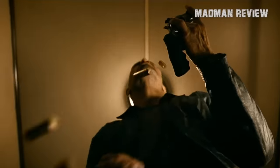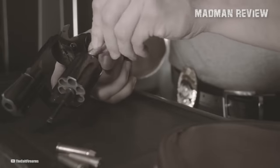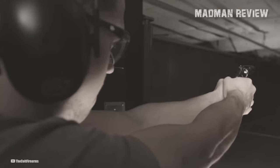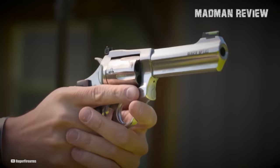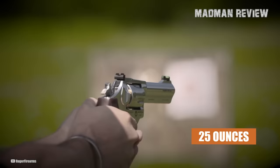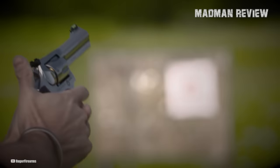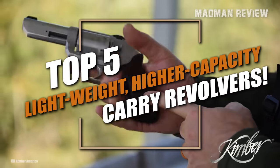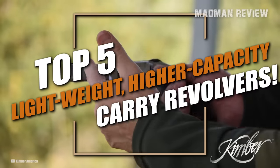Because they have to be lightweight and small, they have an equally small ammo capacity, typically 5 rounds of either .38 Special or .357 Magnum. Thankfully, there are at least 5 revolver models that weigh less than 25 ounces and still have room for at least 6 Magnum-level cartridges in the cylinder. Here's my list of the top 5 lightweight revolvers with a higher capacity than most carry revolvers.